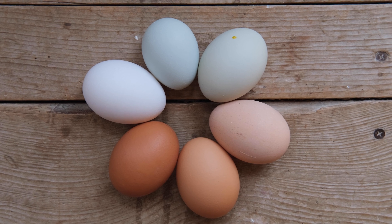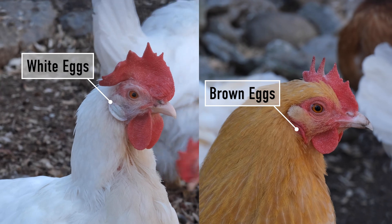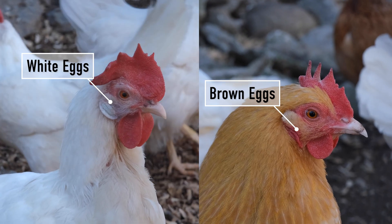If you find yourself wondering how to sort which breed lays which color egg, take a look at their earlobes. Often, a hen's earlobe darkness reflects their egg color.